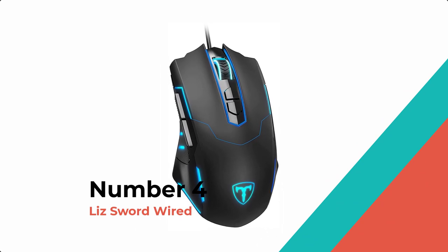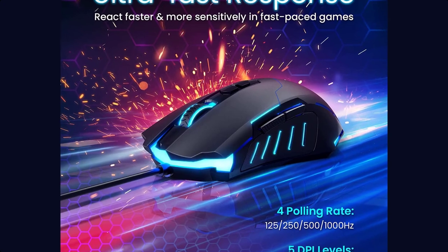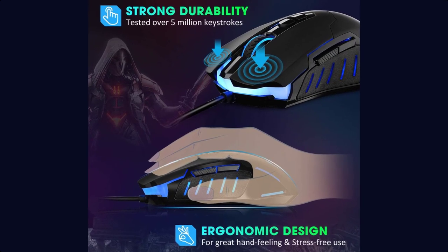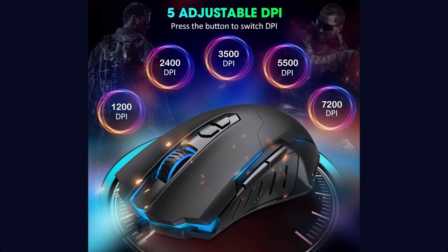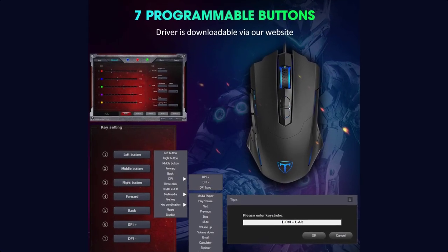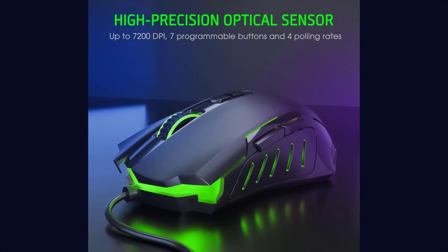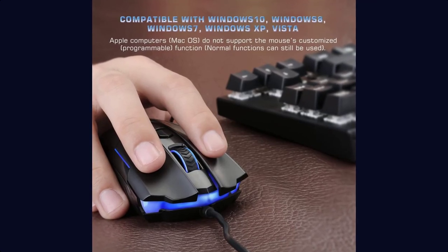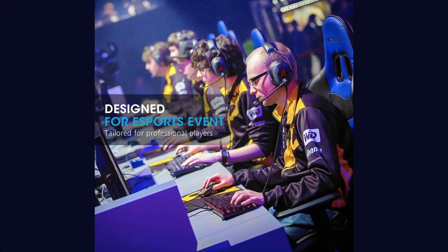Number 4: Liz Sword Wired PC Gaming Mouse, USB Computer Mouse. The RGB aesthetic is particularly good at providing convenient aesthetics through its RGB backlighting system and it is easy to set up. The game-tuned sensor adopts USB high-speed transmission technology, providing reliable cursor movements that won't interrupt your gameplay. Default 5 DPI levels are available: 1200, 2400, 3500, 5500, and 7200 DPI.